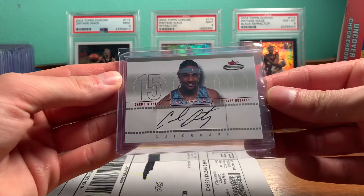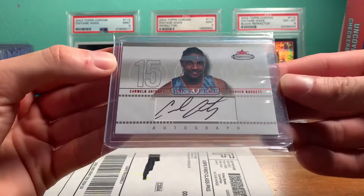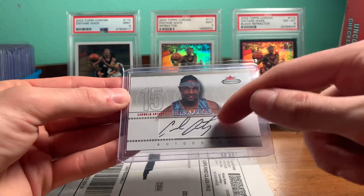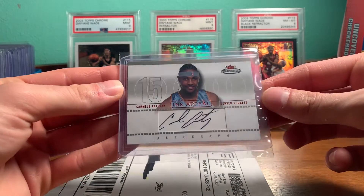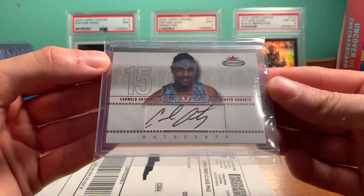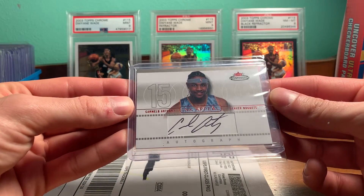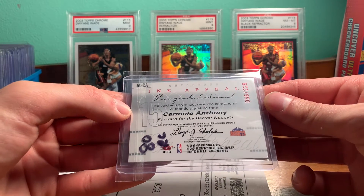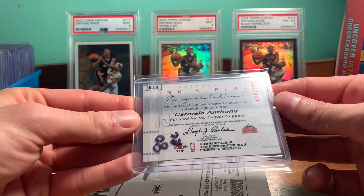This is a Carmelo Anthony auto rookie from Fleer Mystique. I have a Wade like this but it's technically on card — it's like a cutout. So it's not a sticker or anything. It's got like red foil. It's called Ink Appeal is the set. And it is numbered out of 225. So a numbered rookie auto of Melo.